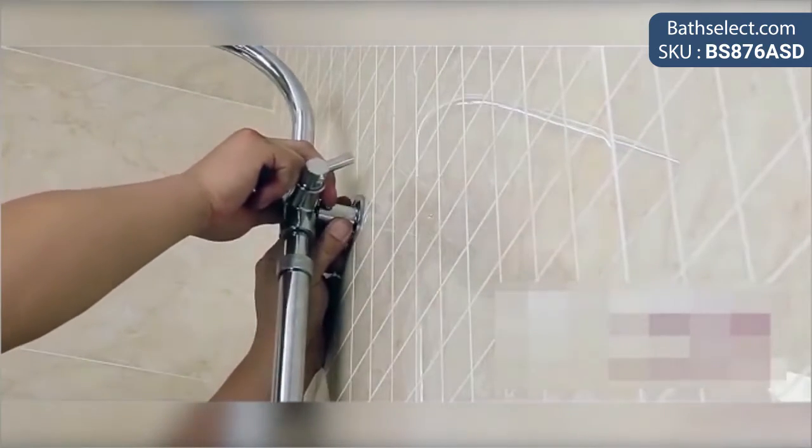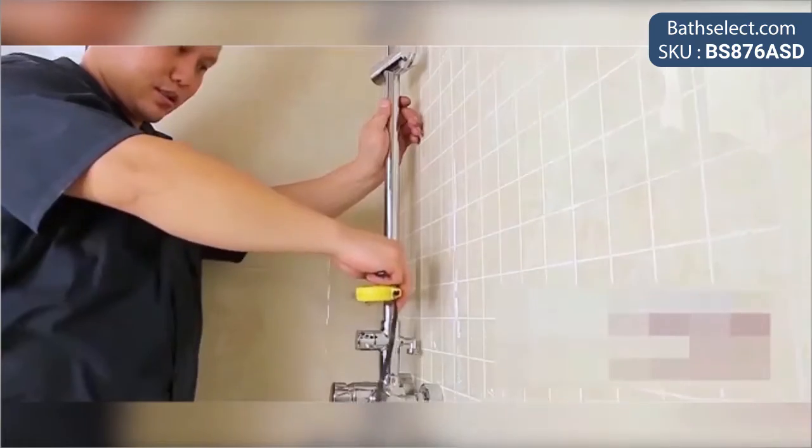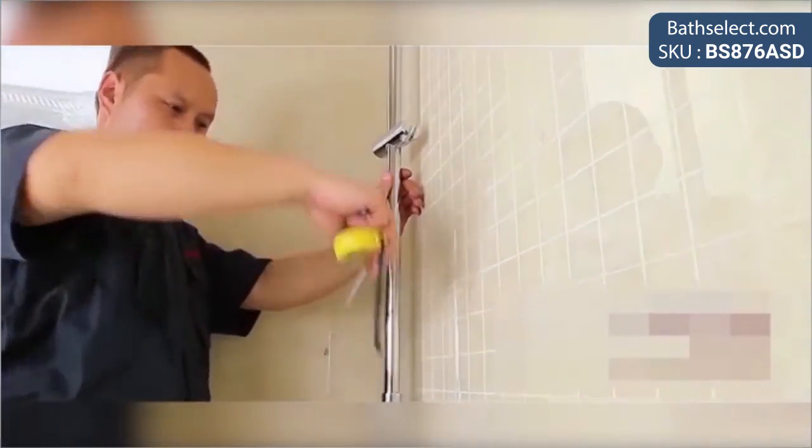Valve Core Material: Ceramic. Surface Finish: Gold. Installation Type: Wall Mount. Model Number: BS876ASD.